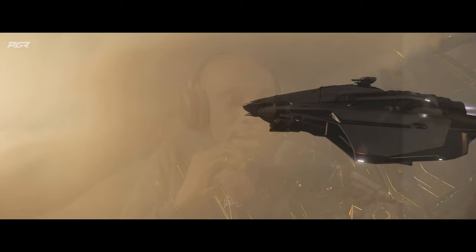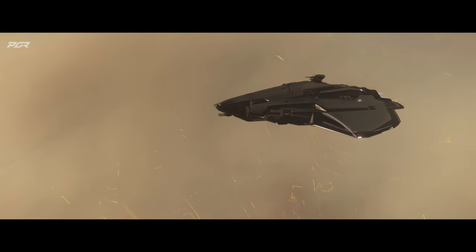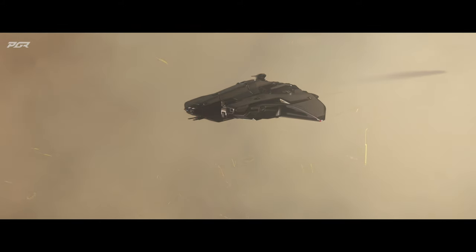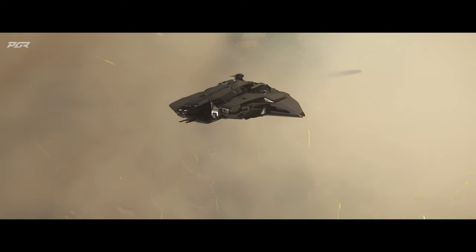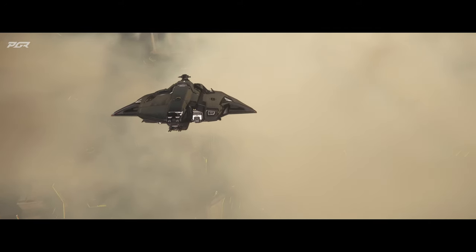They've also found out more information about this vehicle. It seems like it's going to have quantum interdiction functionality. They found a variant that has a size 3 quantum dampener, so there might be an interceptor version that has a quantum dampener — that's going to be interesting.